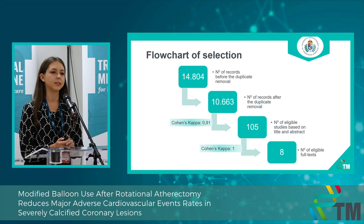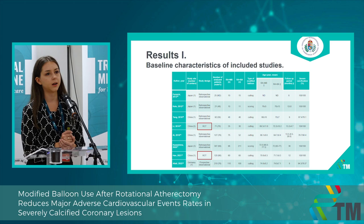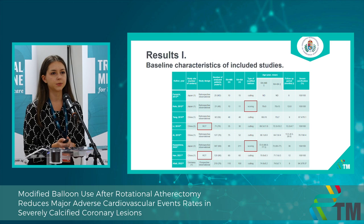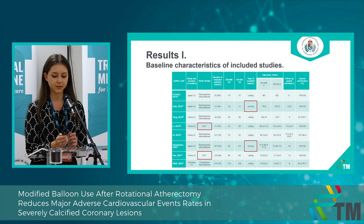Here you can see our flowchart of selection — we ended up with eight eligible articles. You can see the details in the baseline characteristics table. I want to highlight that we had two RCTs; the rest of the studies were observational. We had two studies dealing with the scoring balloon and the rest dealing with the cutting balloon. These are both modified balloon types but different types.